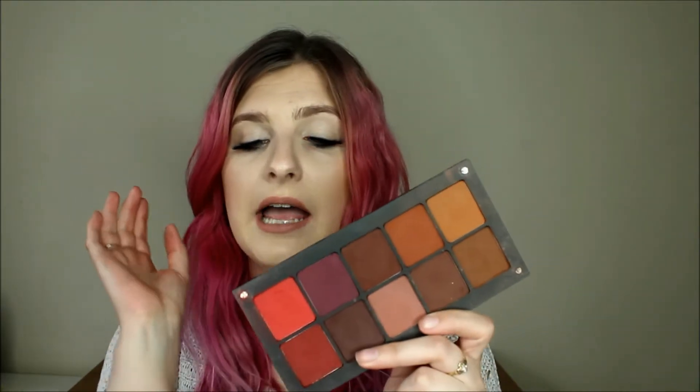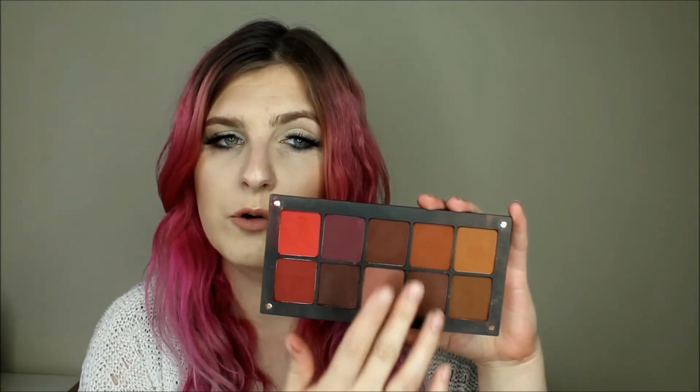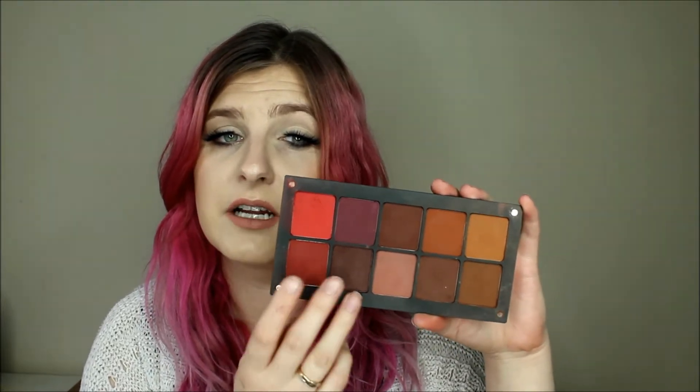The first palette I'm going to talk about is this one here. All the Inglot Freedom System palettes are magnetic — the top just slides off. This is actually a collection of eyeshadows where I bought every color in the collection, known as the What A Spice collection. It's new enough to Inglot Ireland, launching around Christmas time. It's gorgeous autumnal colors — a bright kind of red, a deep purple, into more oranges and mustardy colors, cranberries, pinky-toned colors. It's an amazing palette. I use it all the time, even at work. They're all warm-toned colors, which is something Inglot didn't have for a very long time. I'll have everything linked down below so you guys can go and check it out.